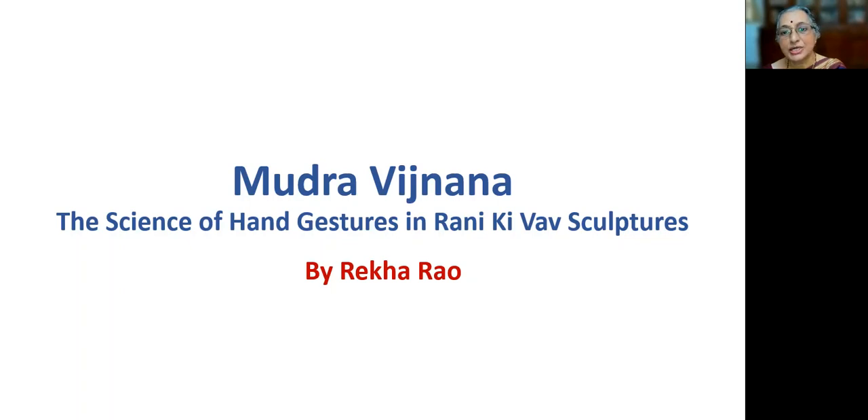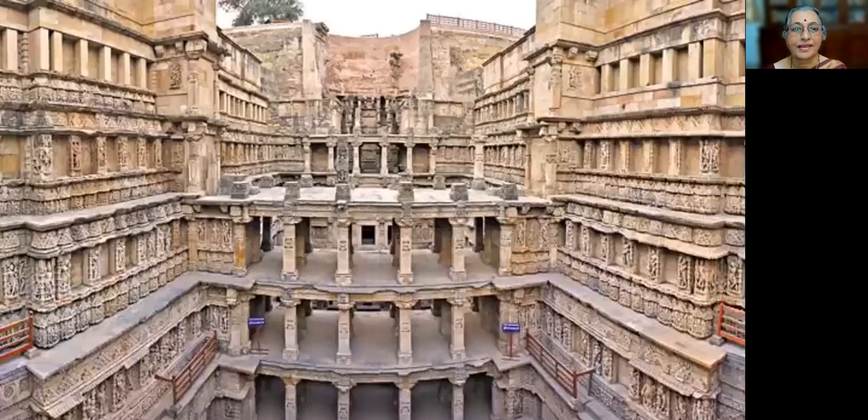I present the general view of the seven-story stepwell monument. The monument was sponsored by the widow queen Udayamati in memory of her husband King Bhima Deva, and she aspired to make it the most ornate monument which attracted artists, scholars, intellectuals and businessmen who frequented the Silk Road from ancient times.